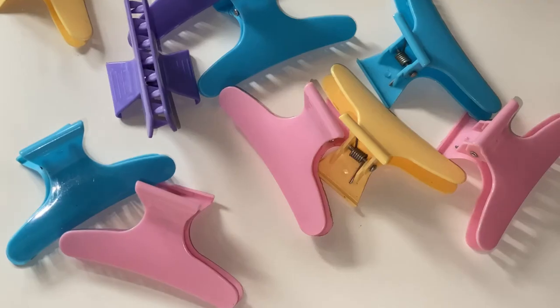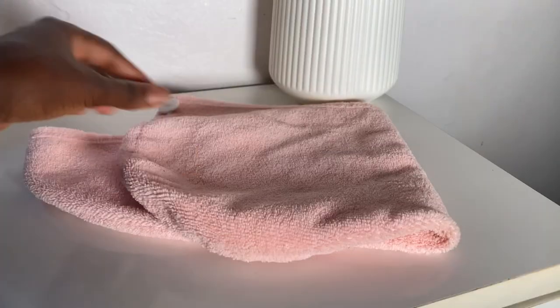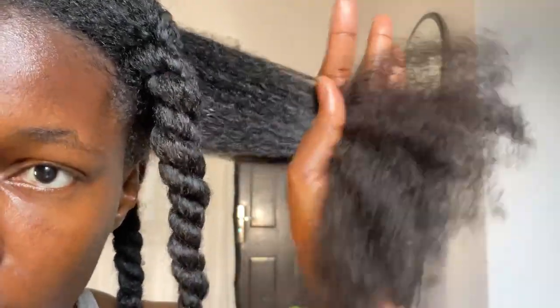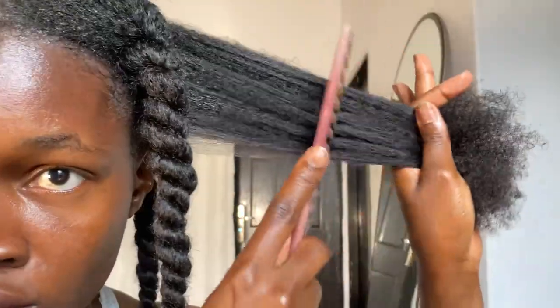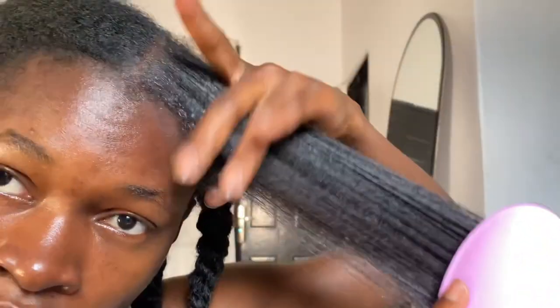Those are my top 10 essential hair growth tools — a must-have, especially if you want to grow healthy and longer hair. Let me know which of these tools you can't do without. I hope this video was helpful. If it was, don't forget to give me a huge like and leave a comment — I love reading them. If you haven't subscribed yet, join the gang! Thank you all so much for always coming back to watch my videos. I love you all and I'll talk to you in my next video, bye!